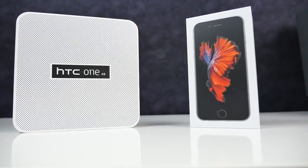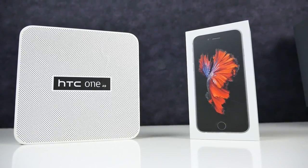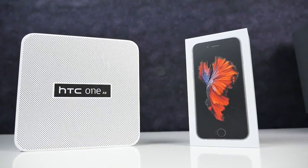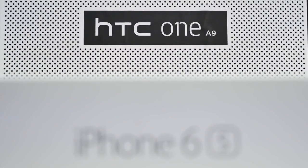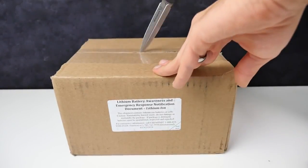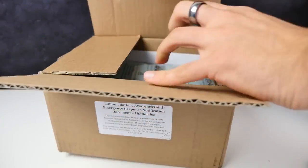What's up guys, Everything Apple Pro here. We've got the brand new HTC 1 A9. A lot of you may not even know about this phone, but I thought it was important to share it on this channel. This thing looks awfully familiar. In this video I'll be doing a full comparison of the new HTC 1 A9 to the iPhone 6s, a phone it competes with even though it's not on the same price level.